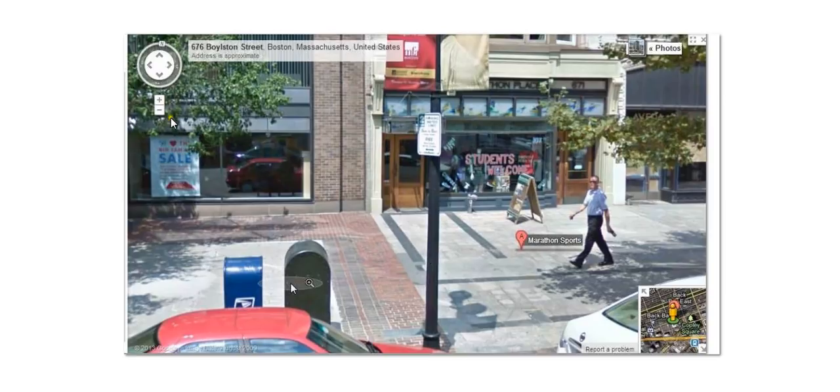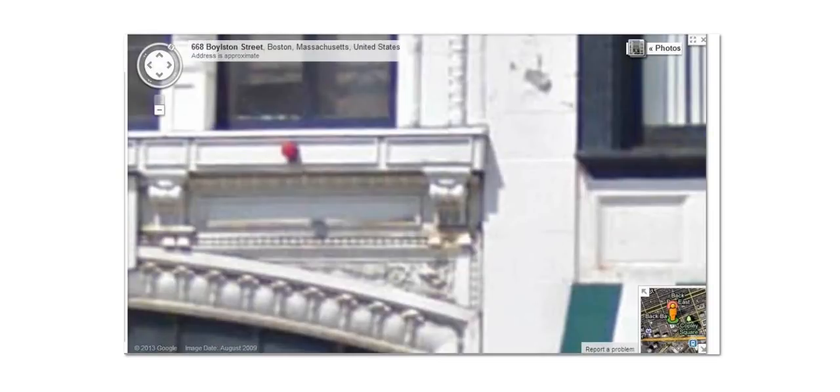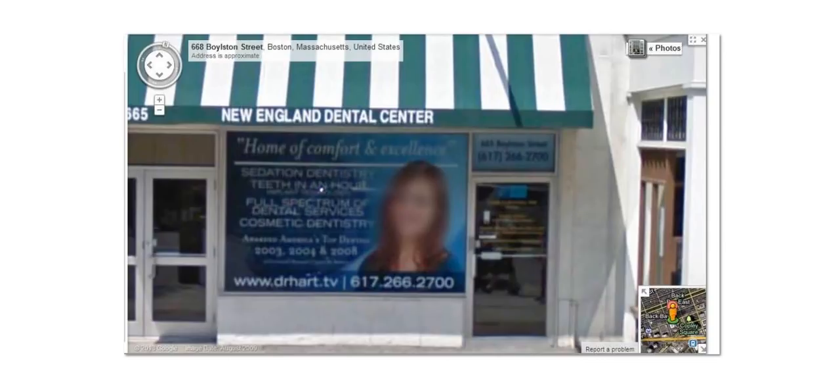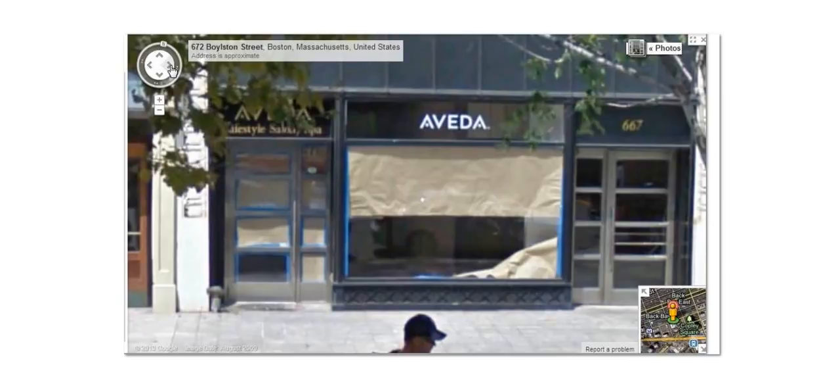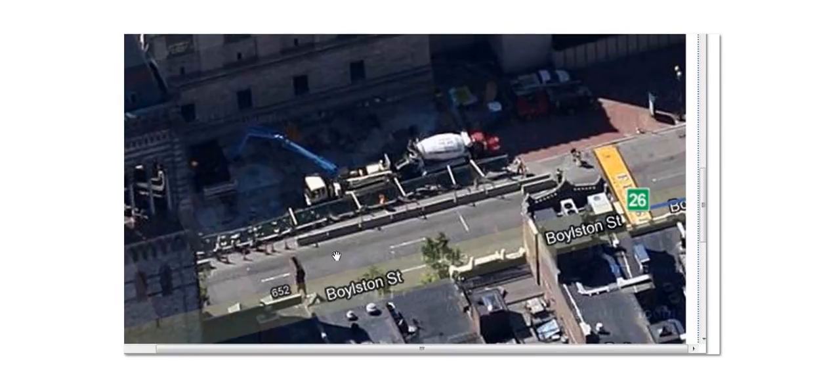I think this is the LensCrafters right here. Notice the green awning — 665, 667 — and it drops down to 673. I mean, the numbers are out of place. On all the other buildings they kept going down, down, down, down. This one jumped up and then went back down — not just a little bit, but by quite a few.